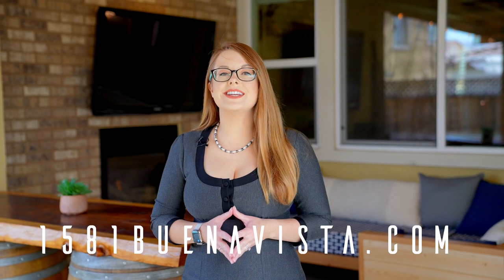Thank you so much for taking the tour with me. To virtually walk through this home at any time, explore photos, 3D floor plans, and 2D floor plans, visit the property website. If you have any questions, you can contact me at 408-221-5803. Thank you so much, and I look forward to connecting with you soon.